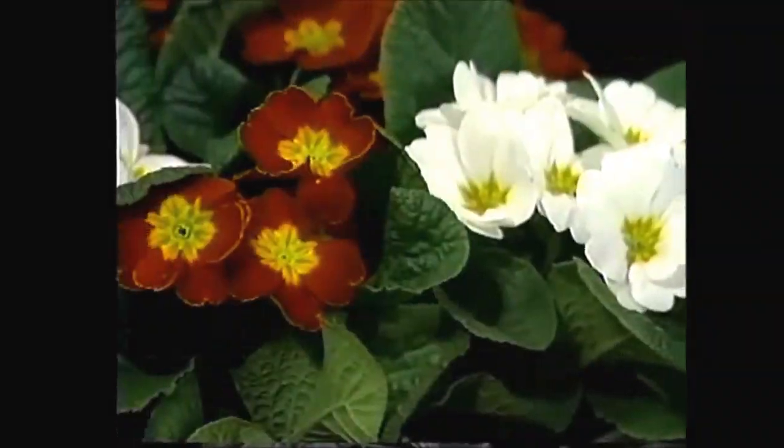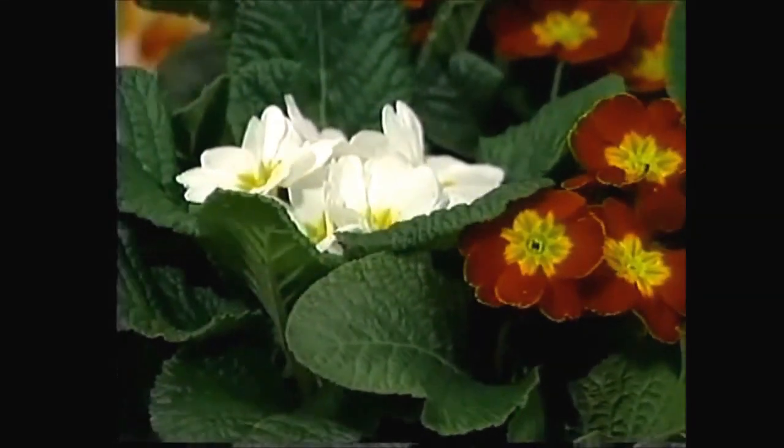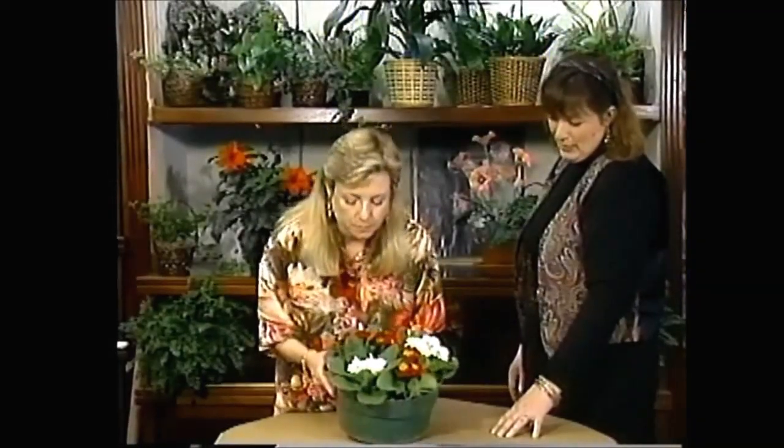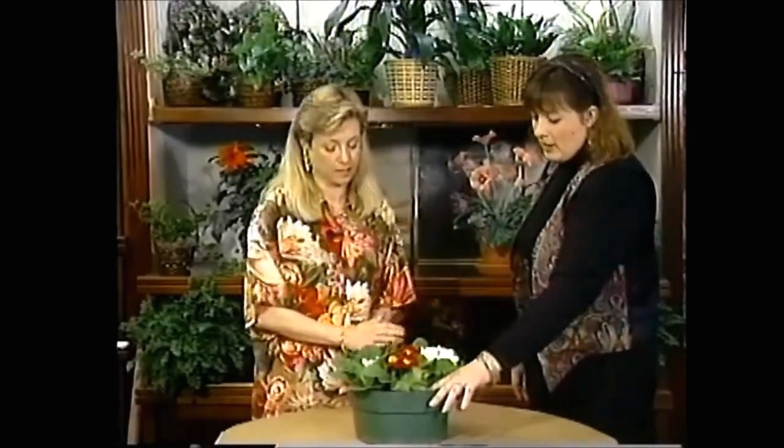So these won't get too much taller — they spread out a little more. They're more of a spreading plant than a tall one. Like pansies, we tend to think of them as the first flowers of spring, other than crocus and some of your bulb plants. They come in a variety of colors, including nice purples. Almost every color of the rainbow you can find in primrose.